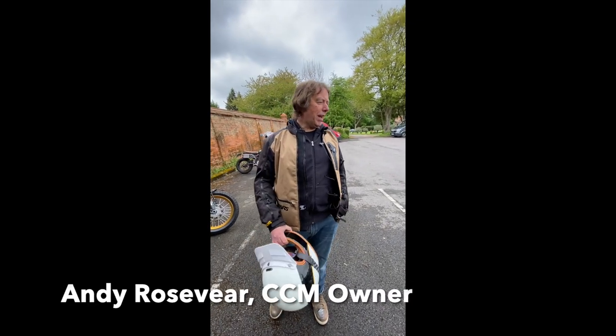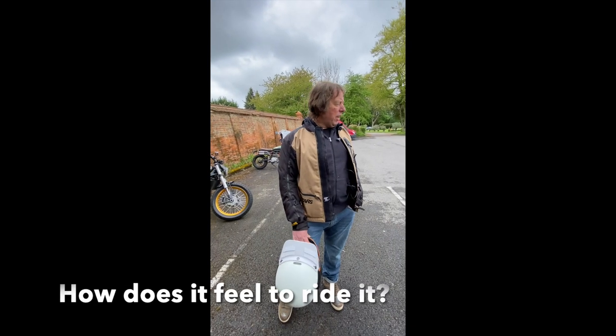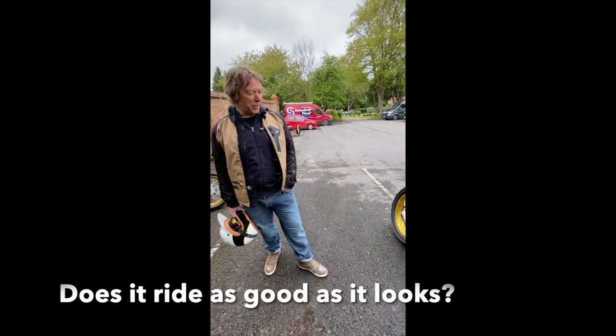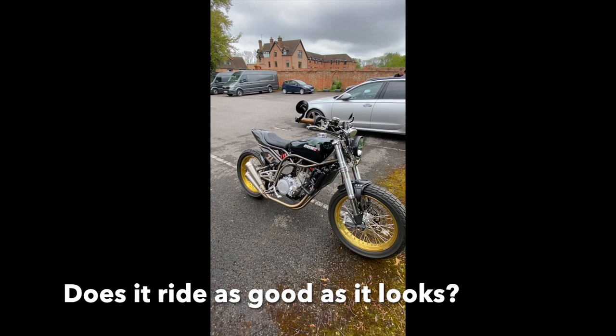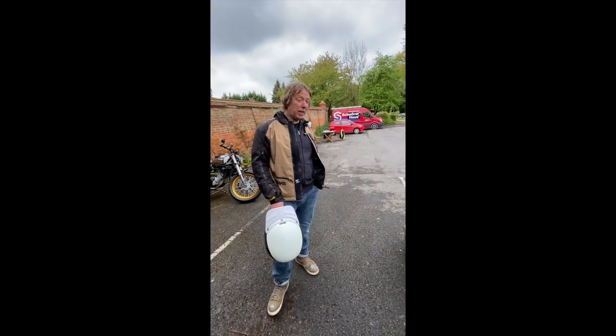I'm Andy. I've bought my flat tracker probably about just over two years ago. Love to ride it. It's a great fun bike. It's an eye-catching bike. It feels nice to ride. It's got a lot of grunt in it, surprising for the size of the engine.